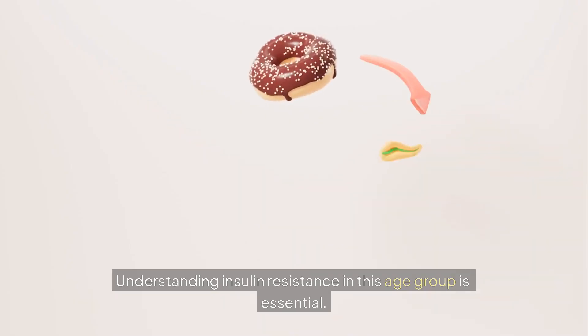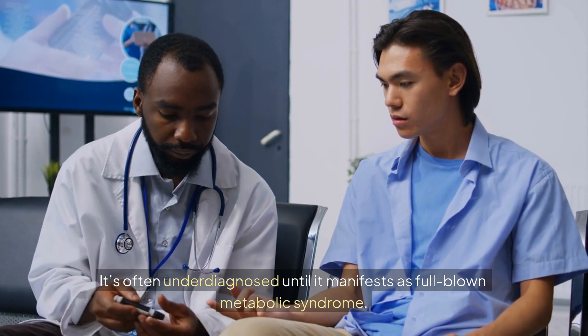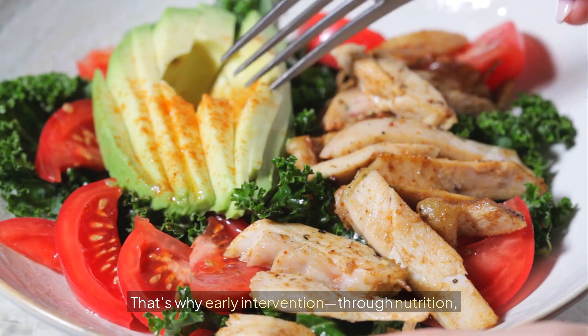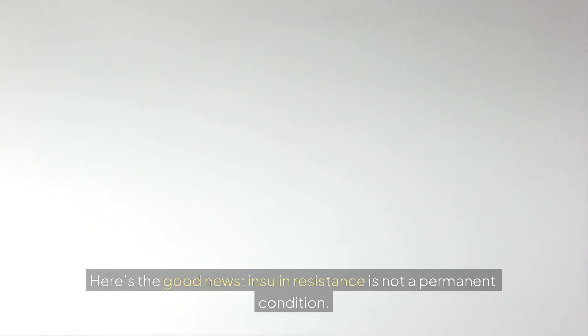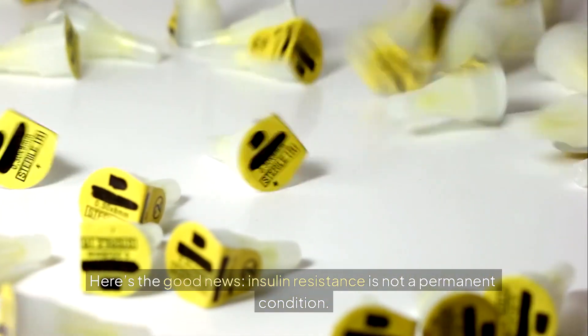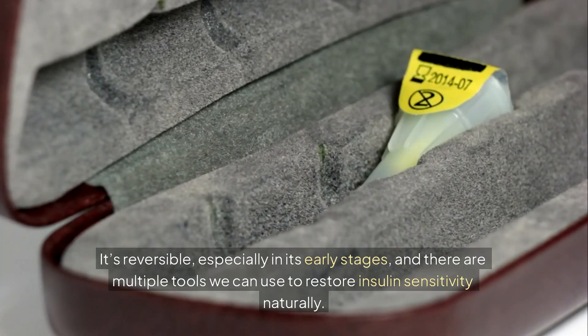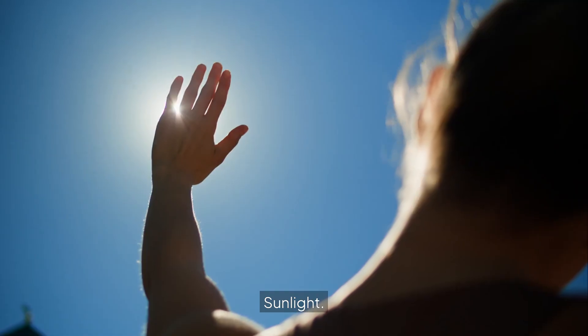Understanding insulin resistance in this age group is essential — it's often underdiagnosed until it manifests as full-blown metabolic syndrome. That's why early intervention through nutrition, movement, and even sunlight is critical. The good news is that insulin resistance is not permanent. It's reversible, especially in its early stages, and there are multiple tools we can use to restore insulin sensitivity naturally. One of the most overlooked and completely free interventions? Sunlight.